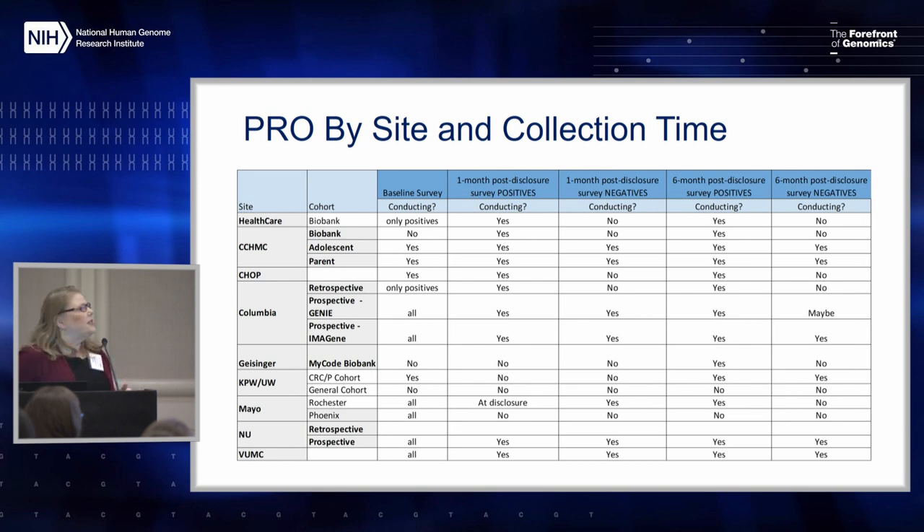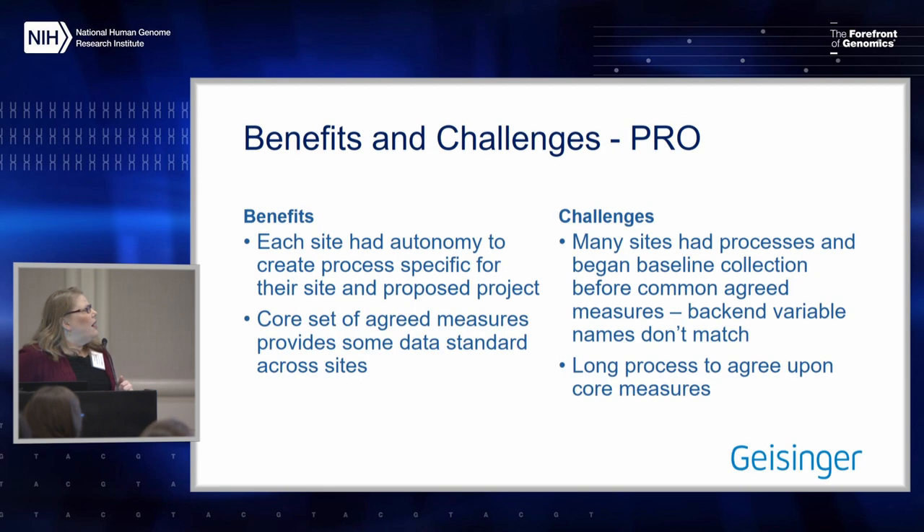We had some differences across sites that we needed to work with — another challenge in trying to create harmonization and find common measures. Some of the benefits of using a work group for patient-reported outcomes is that each site could create and customize measures that they needed. For some sites really focused on family communication, we could add those measures, and the sites that weren't looking at that didn't have to include them.